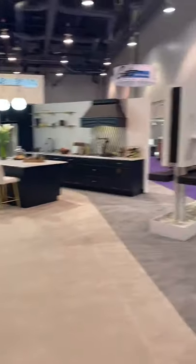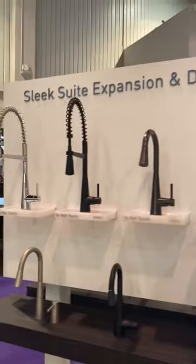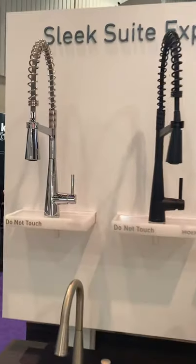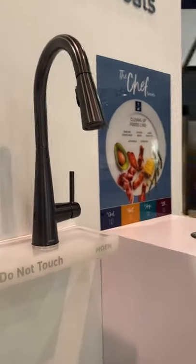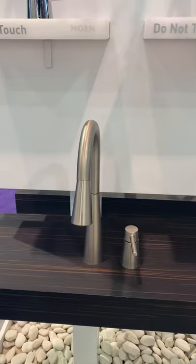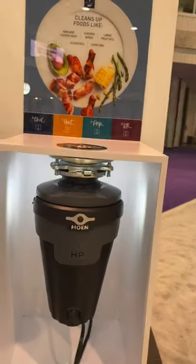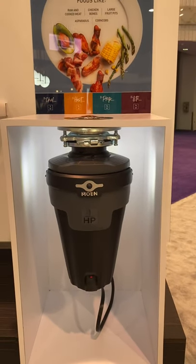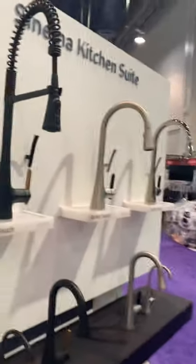Here is our Sleek suite expansion. Sleek is now available with the pre-rinse in matte black and chrome. There's an example of the Sleek MotionSense Wave in black stainless, our bar prep faucet in matte black, and then our remote valve two-hole kitchen faucet with pull-down. We also have an example of our single or one-horsepower lighted disposal — this will be in the wholesale catalog, so available to order by our wholesalers and showrooms.